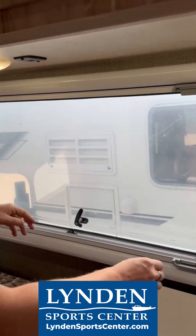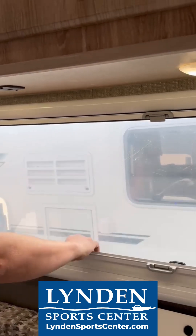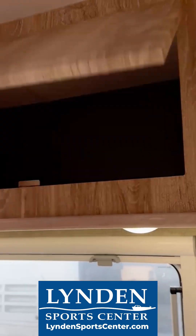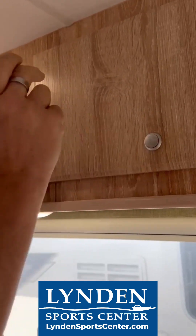You want to extend it, pop it down. You're done. Screen, blind — super easy. Love these little pockets right here. Lots of storage again, and then they clip in and that's it.